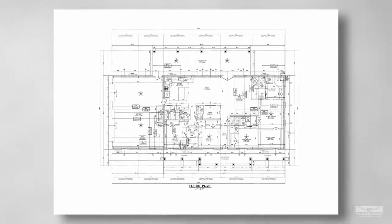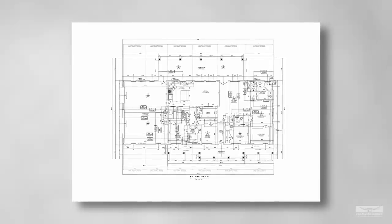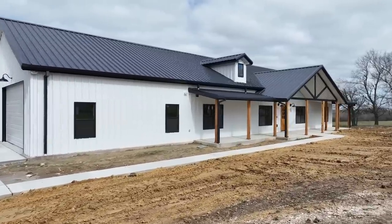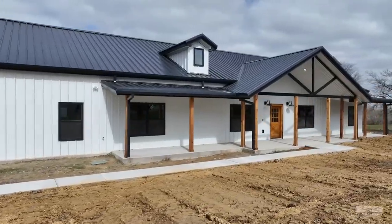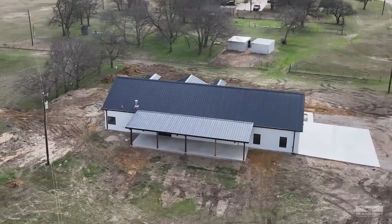Welcome back to the channel, Josh and Brandy Helm here. We're excited to show you the finished tour video of the Legacy Farms barndominium. It's in the Waxahachie area and it will not disappoint. The layout is 2,720 square feet of living, 1,100 square feet of shop, and 1,300 square feet of porches. On the exterior we're displaying polar white wall panels with black trim and roof, giving a real contrasting look.